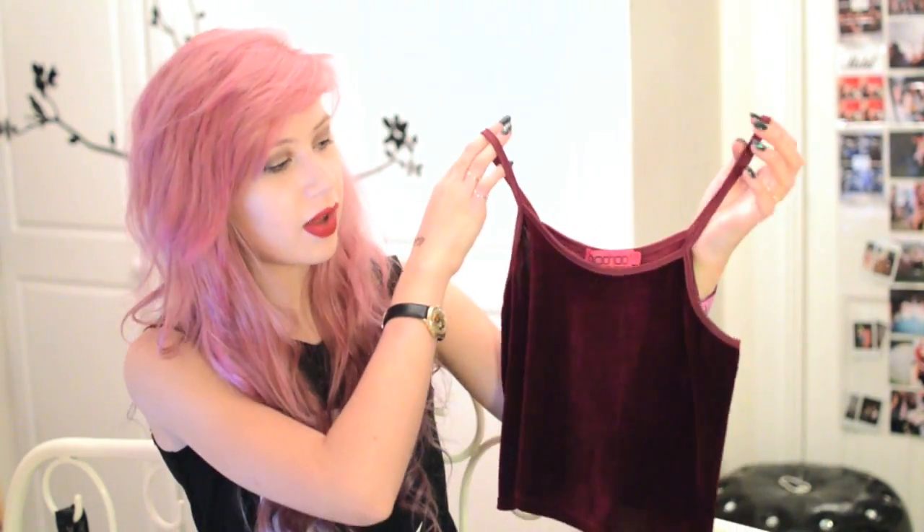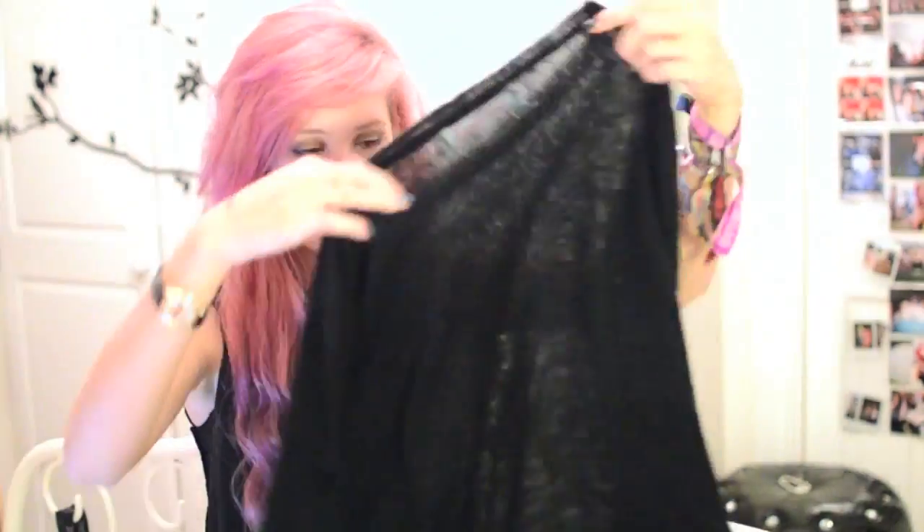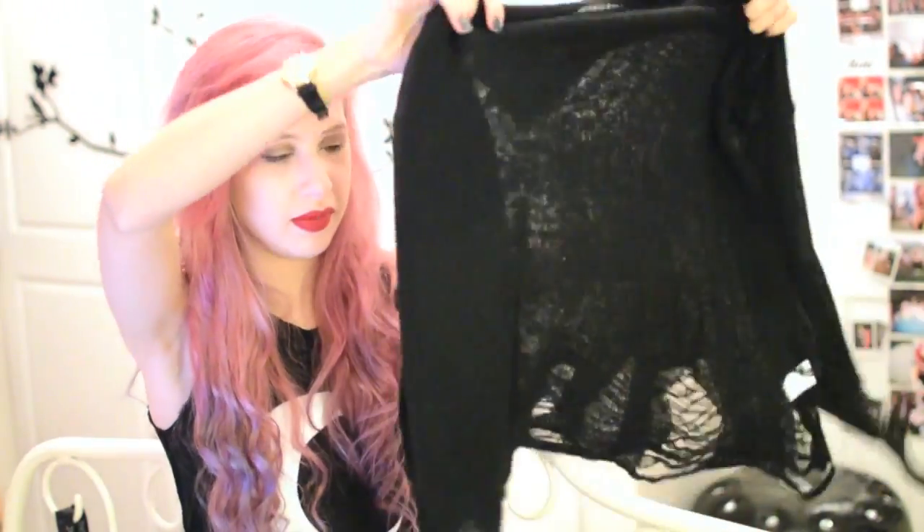We've got a couple of tops now. This first one is just a simple velvet cami — really, really nice cut. Can just wear it with almost anything. And it's only a tenner. And the last thing is this plain black jumper with kind of distressing right at the bottom. It's kind of reminiscent of the Wildfox jumpers. This comes in black, obviously, and white and a light grey I think. And it's only 20 quid.